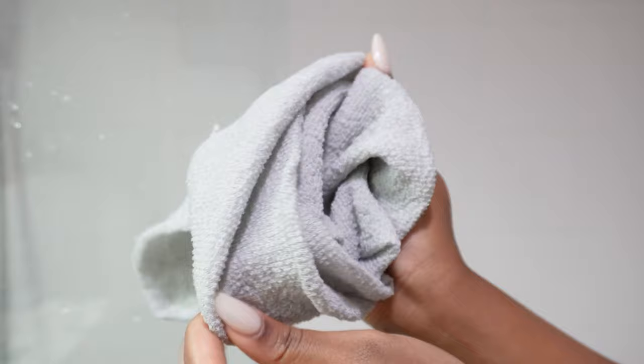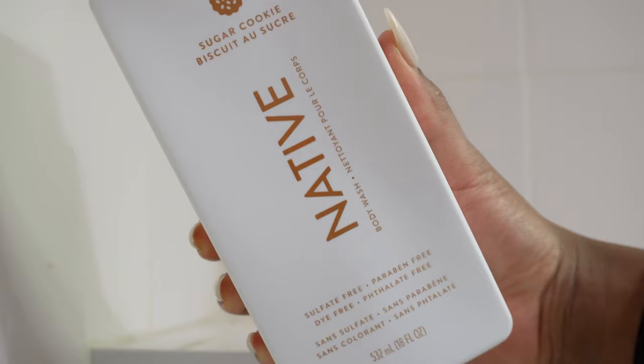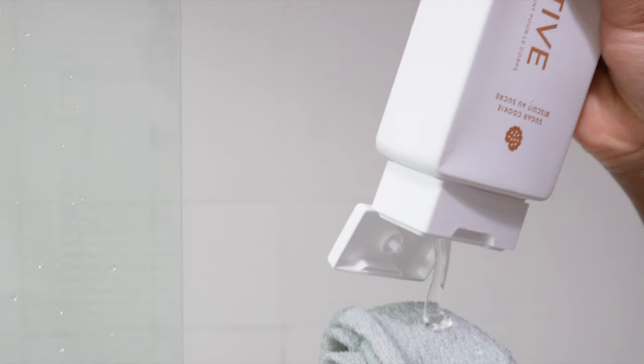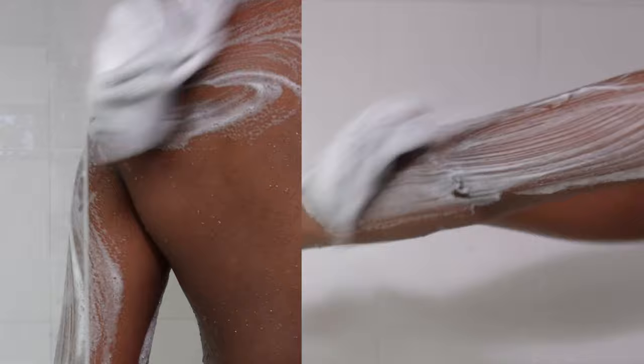Starting with the shower gel, I'm going to be using the same exfoliator I use in almost every video — it's my best friend. We're going in with Native. Native is a great company, really affordable, and they have this new scent called Sugar Cookie. When I tell you it smells so good — if you are gourmand, it has burnt sugar notes and a lot of caramel as well.